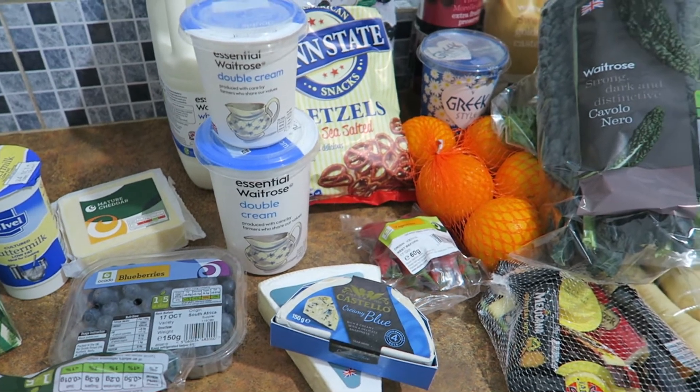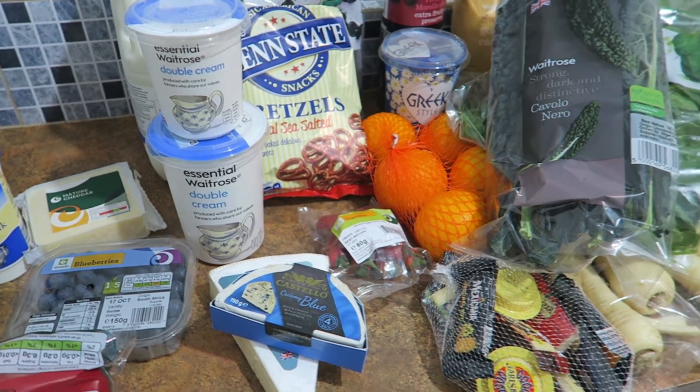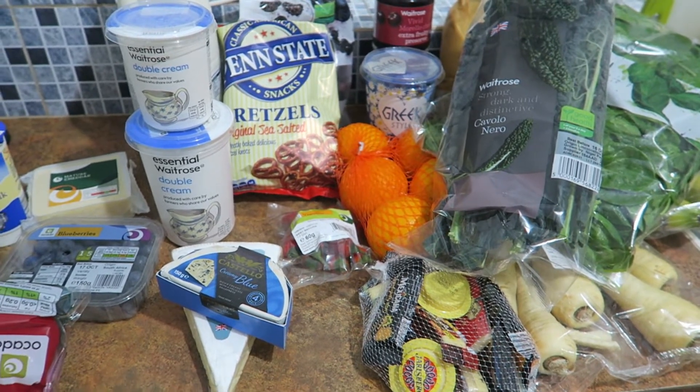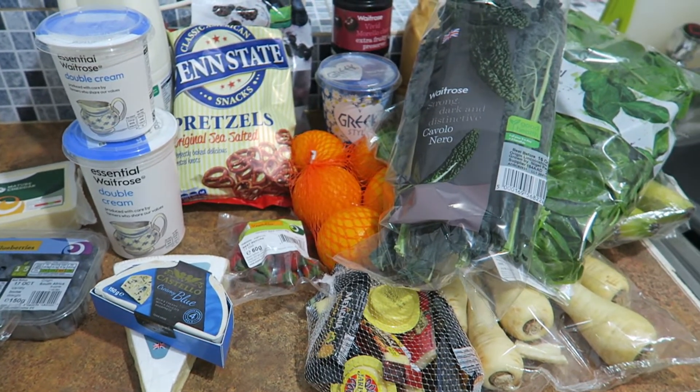I will be doing a 'what I ate' video which will go up on Friday, so check back then to see what we ate with this stuff, and a couple of the meals from last week that I filmed as well. Thanks for watching guys, bye bye.